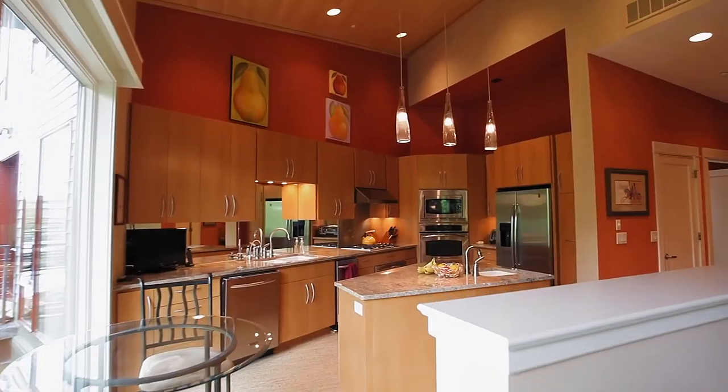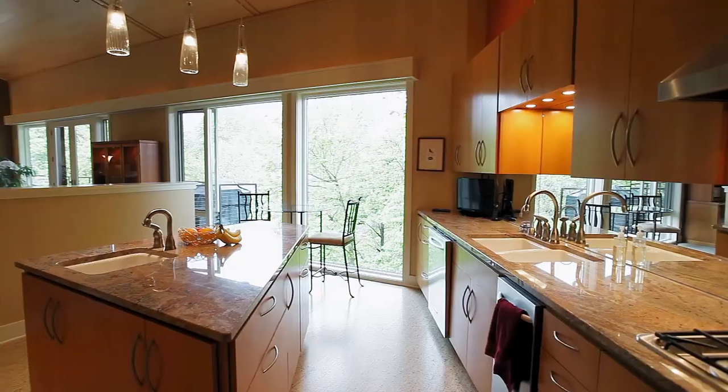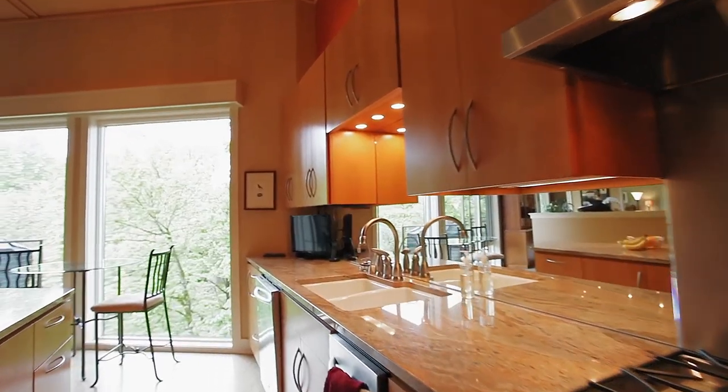From the designer lighting to the bamboo ceiling, it's an elegant interior where no detail is overlooked. The gourmet kitchen features cork flooring, granite countertops, a vegetable sink, warming drawer and top of the line appliances.